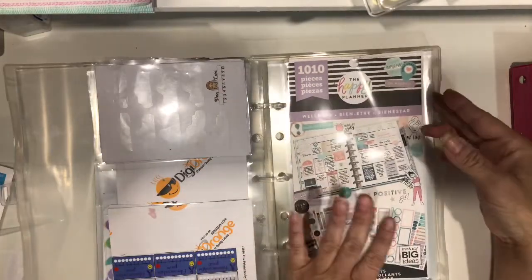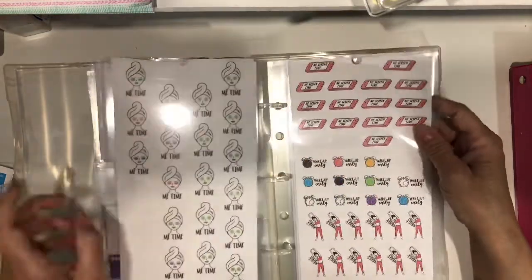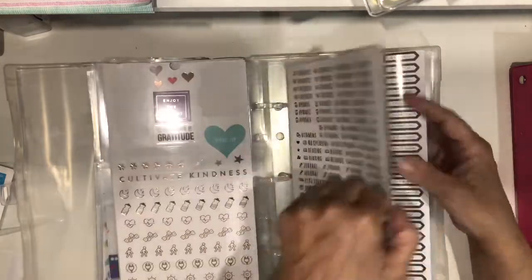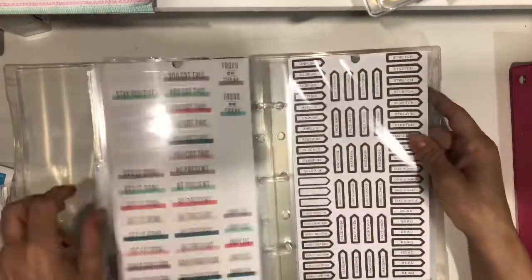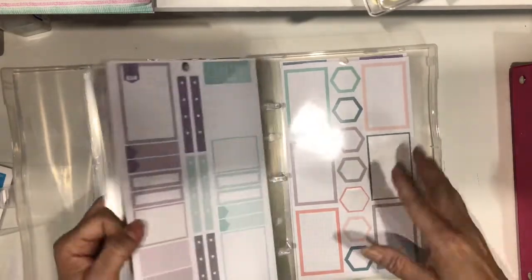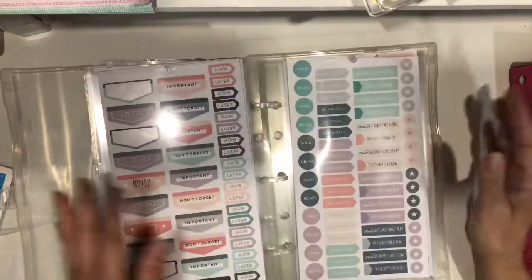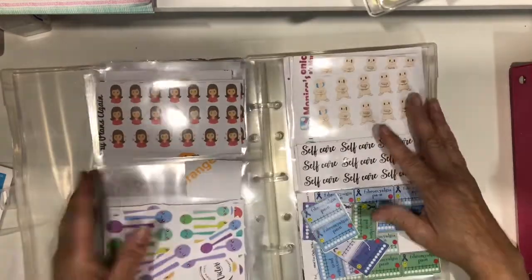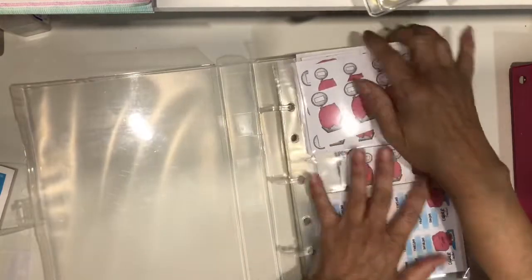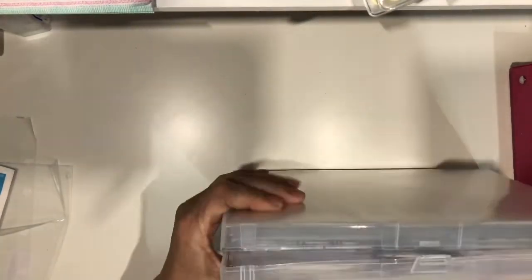And then I took the wellness book and broke it apart but left it as the whole thing — just put it all together here. That is all my wellness sticker book. I know these boxes I could use in any layout, but I just left it as wellness. So that is my binder. It is jam-packed as you can see, and it doesn't close completely.